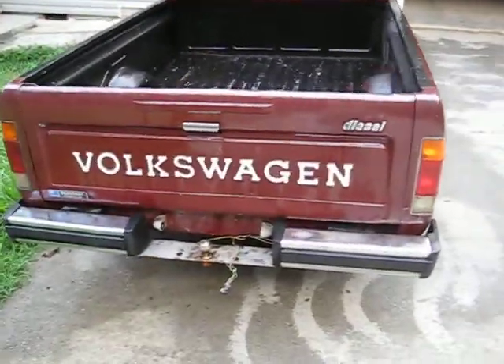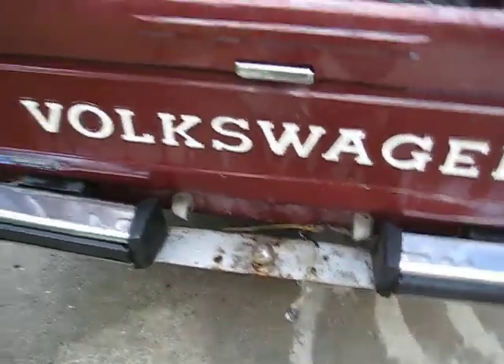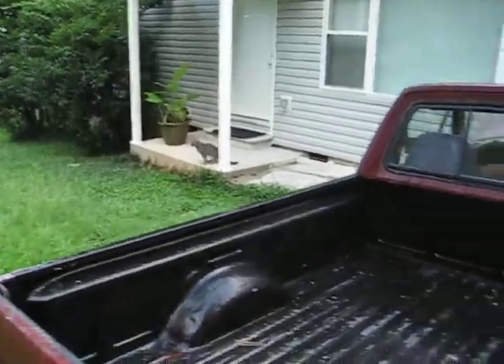The neighbor's got a Volkswagen next door — looks like they trailered something, they've got the whole light hookup going. And there's a cat over there, I don't know who he belongs to.